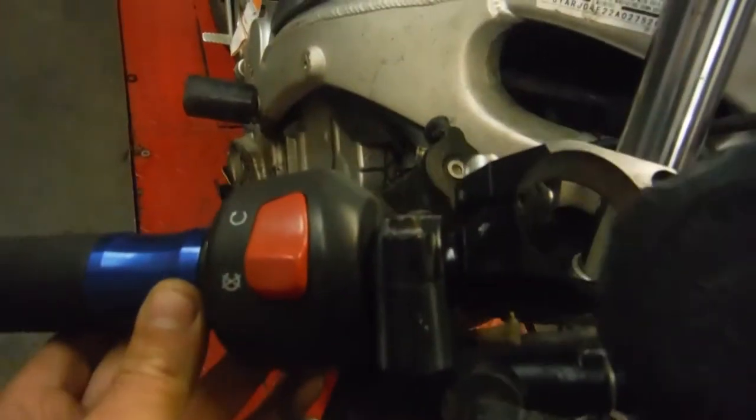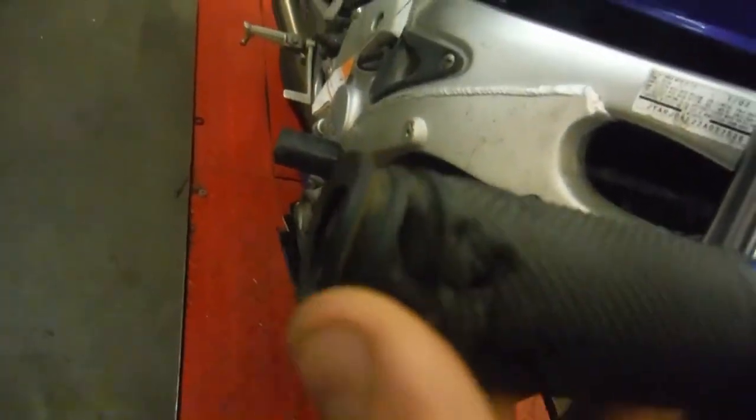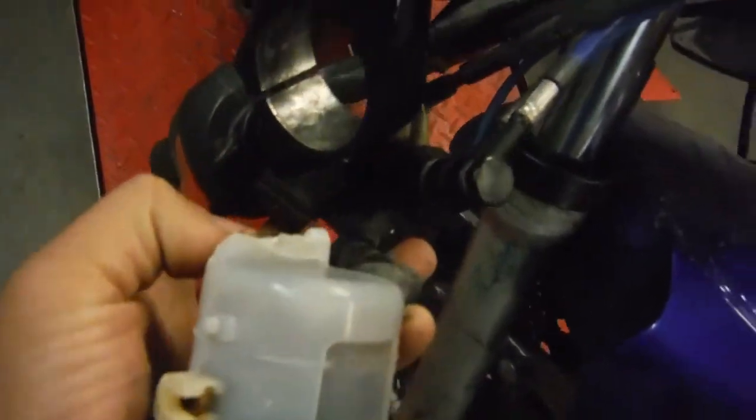The front fender is definitely broken — in some spots it's cracked. The clip-on is most likely bent. There is some scratch and rash on this end, and the reservoir is broken off.